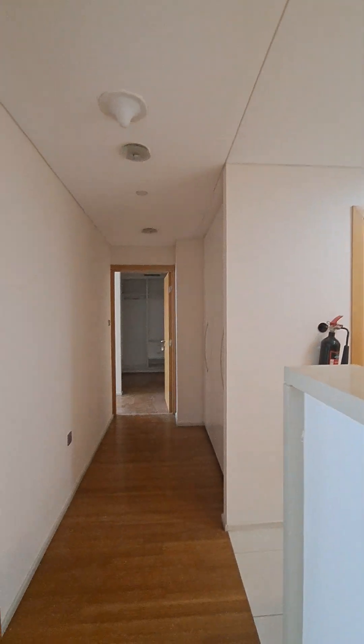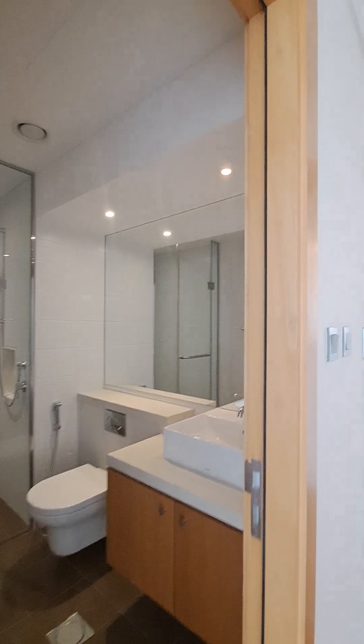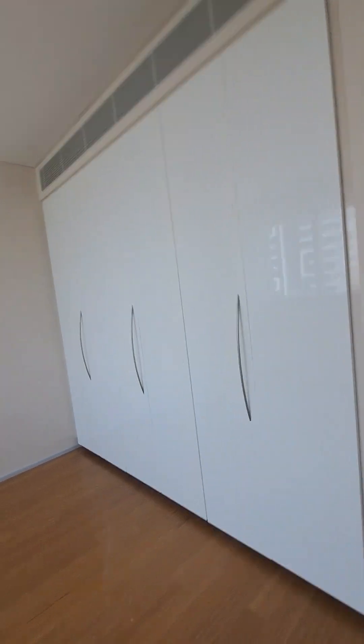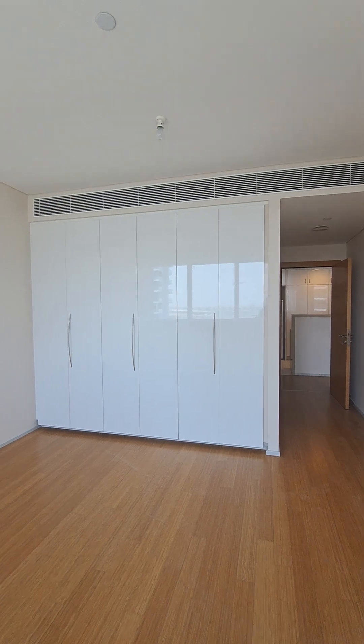Laundry room. Opposite to it is the first bedroom. It has a standing shower and windows for fresh air, along with big wardrobes.